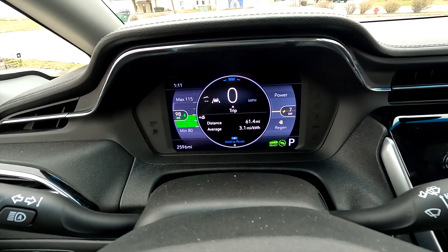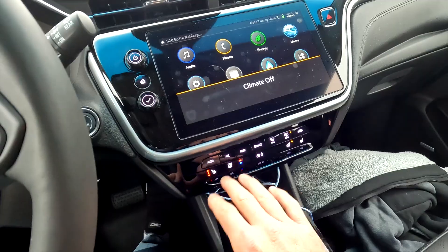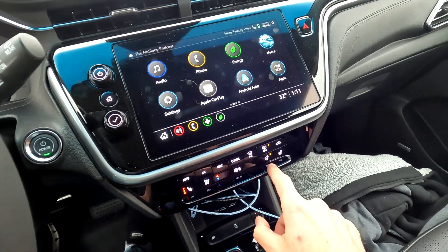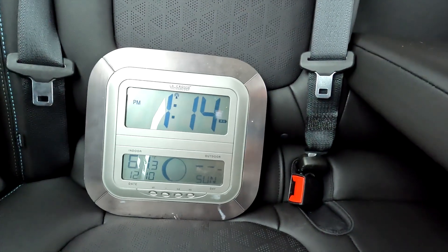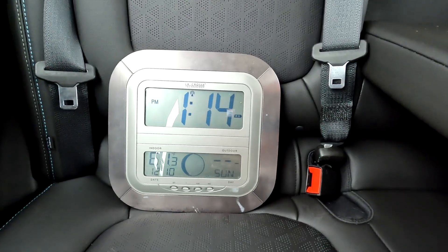All AC is now off. We just have the seat heater on and the steering wheel heater on — everything else is turned off. I'll let you know the miles per kilowatt when we get home. The temperature inside the car in the back seat is currently 61.3 degrees Fahrenheit. We'll see what it is when we get home.